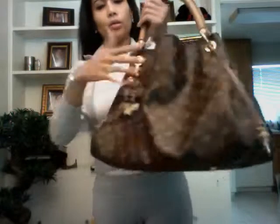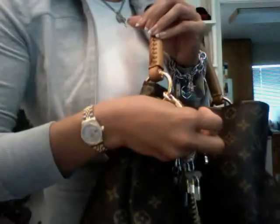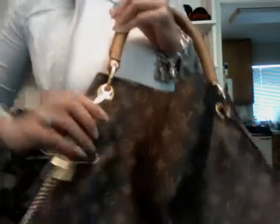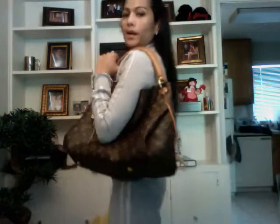Now I will show you the MM. I have the MM here where I have my Louis Vuitton keychain — I put it here just to make my look prettier. It is a little bit smaller than the GM, but since I am just 5'4 and a half, I think it really suits me well, especially if you want to use it for everyday use and just go to the office.